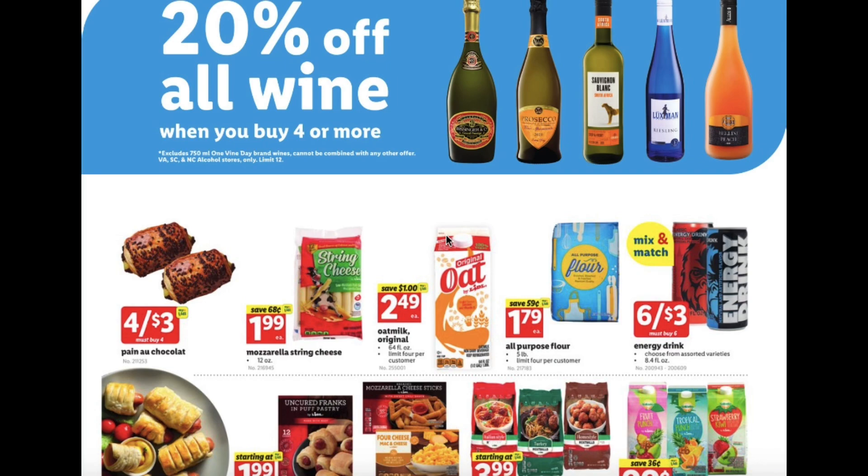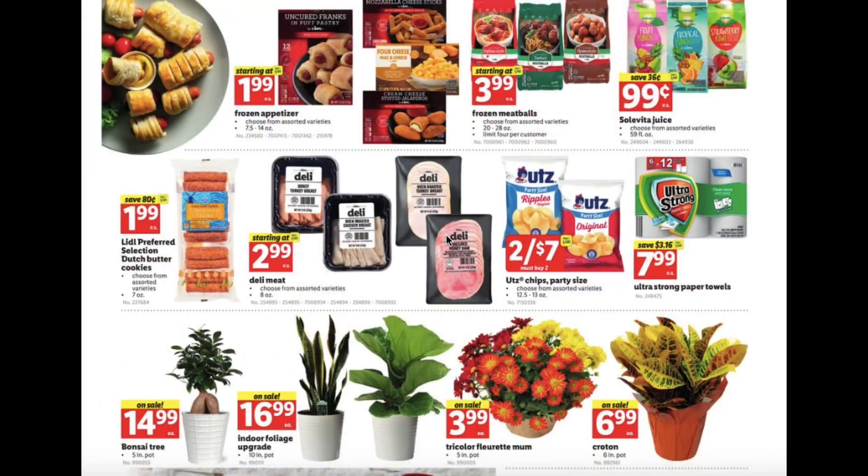Energy drinks 6 for $3, frozen appetizers starting at $1.99, frozen little beaded juice $0.99, Dutch butter cookies $1.99, deli meat starting at $2.99, party sized chips 2 for $7, and ultra strong paper towels $7.99.